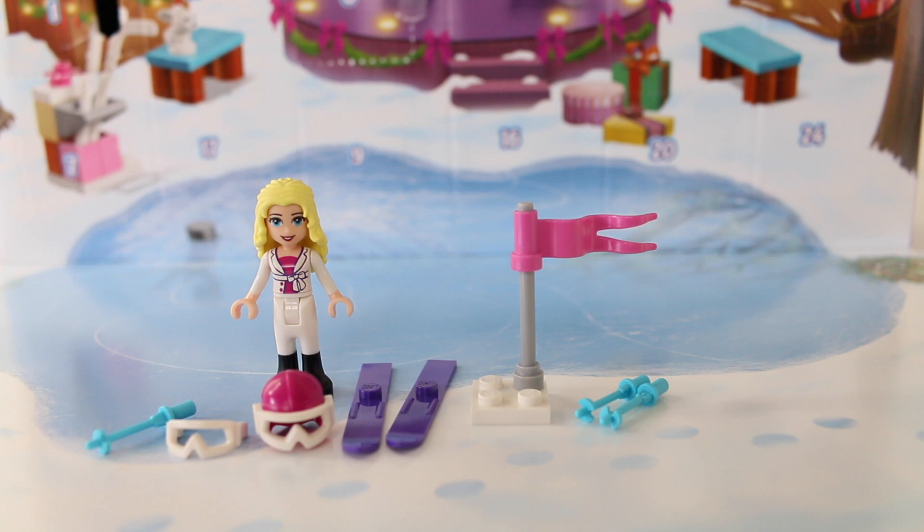And here is Tiffany and she's going to be in the skiing race. She's going to see if she can beat the world record. So let's get her skis on and see how she does.